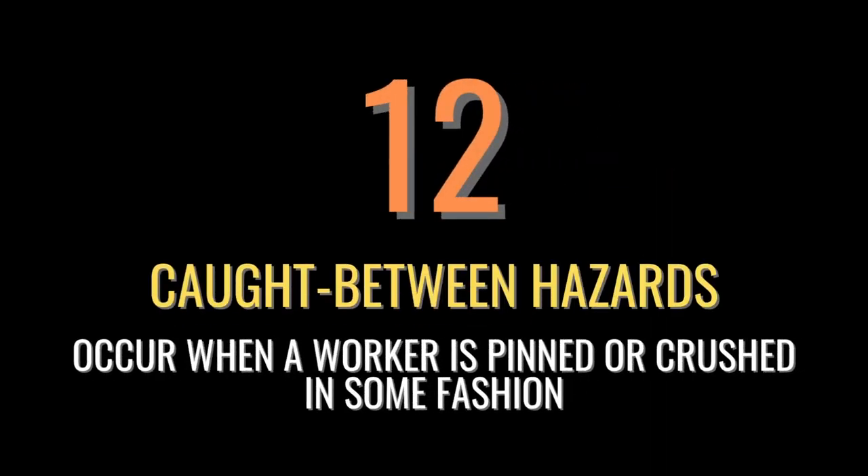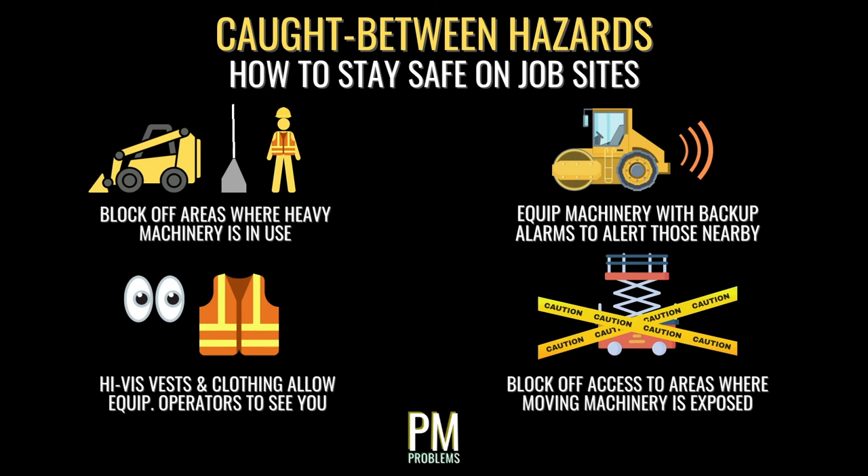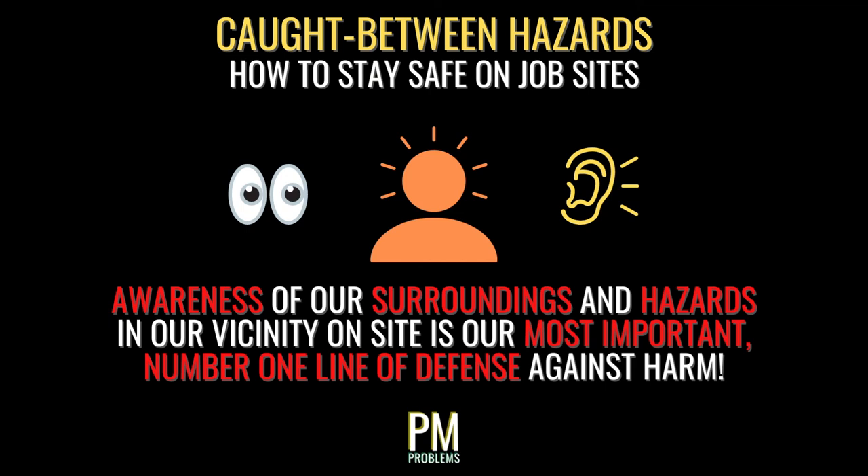The last construction safety hazard is known as a caught-between hazard. These occur when a worker is pinned or crushed — such as getting caught in moving parts of a machine or between a piece of equipment and a fixed object. To protect against these hazards, areas where heavy machinery is in use should be blocked off with fencing or concrete barricades. Heavy machinery including trucks should be equipped with backup alarms. All workers should wear high-visibility PPE so equipment operators can see them. Moving parts of machinery should have protection surrounding them, and only authorized personnel should approach. Most importantly, all personnel on site must be aware of their surroundings and the hazards present at all times — awareness and paying attention are part of our first line of defense.